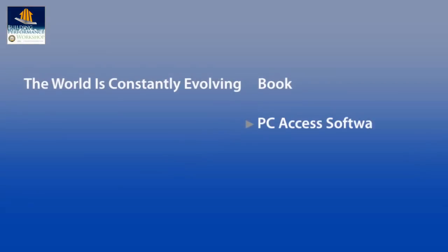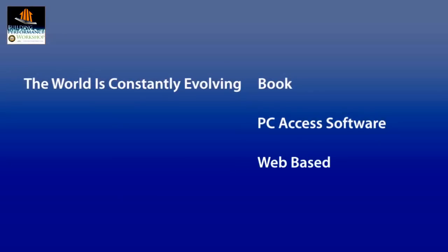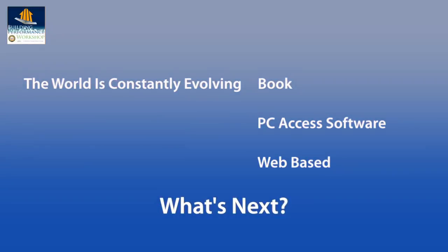This is new information and may be confusing, but eventually it will become the norm. Remember when property listings came in a book, then PC access software, and now they're completely web-based? This is what will happen with green building, and it's important to get on board now.